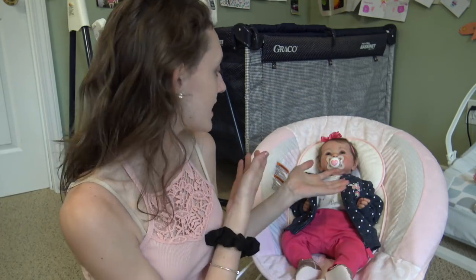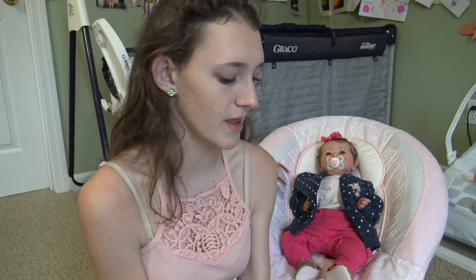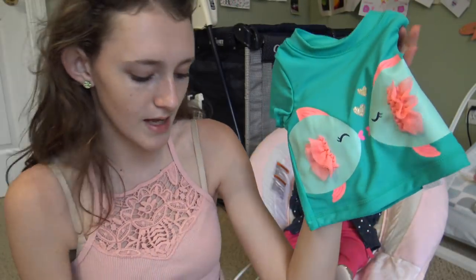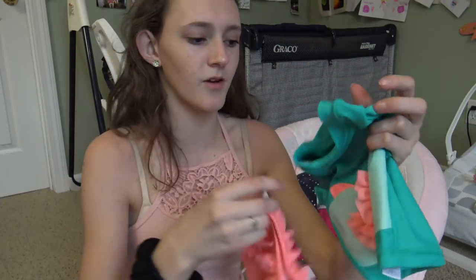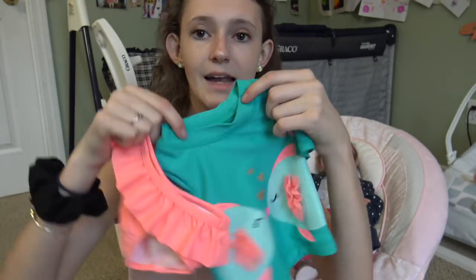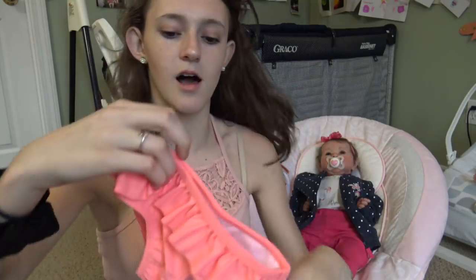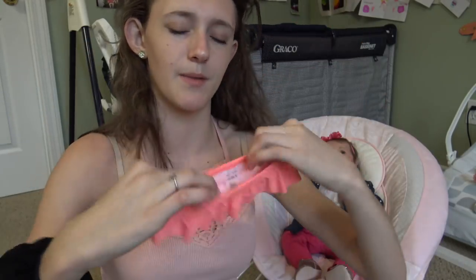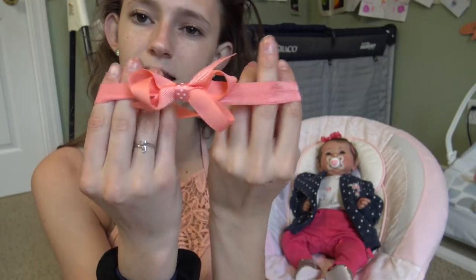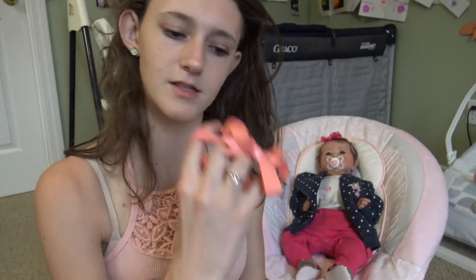I found her a bathing suit — she probably won't go to the pool, but she might sit on the side. It's from Carter's and has two little fish kissing with golden hearts and ruffles. The water shirt has full arms and a high neck so it covers her cloth body and protects from sunburn.